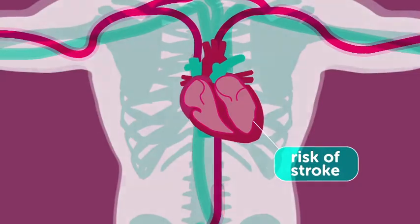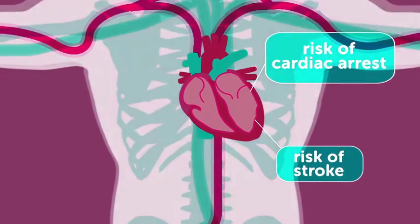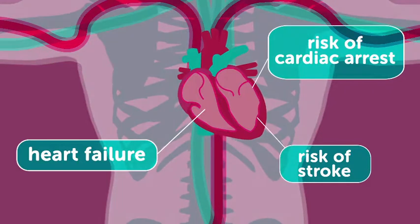Cardiomyopathy can increase the risk of stroke and cardiac arrest, and can lead to other conditions such as heart failure.